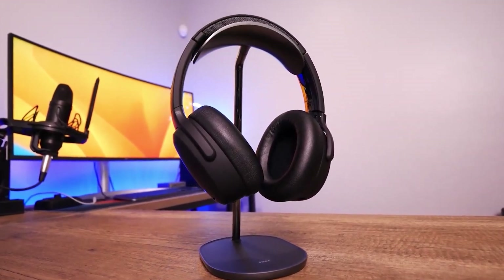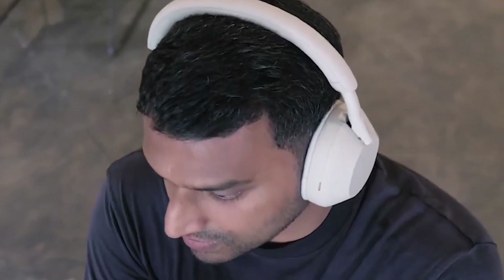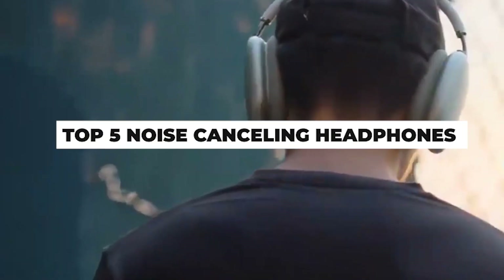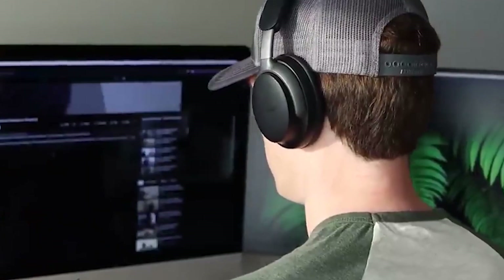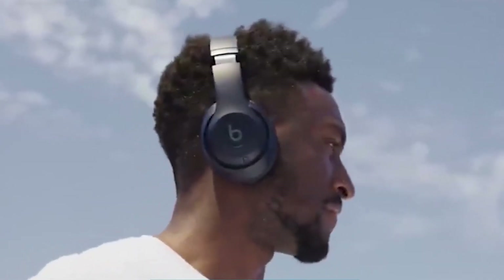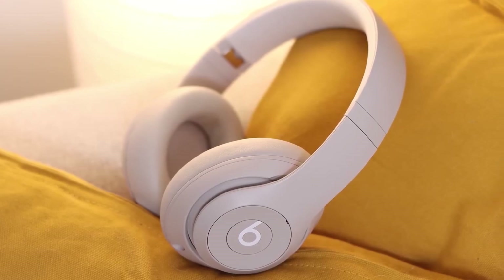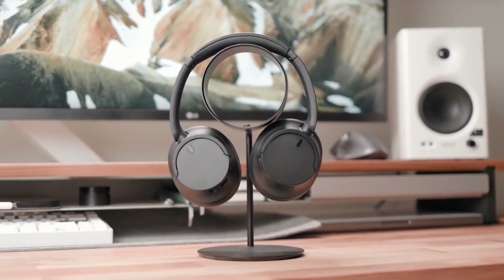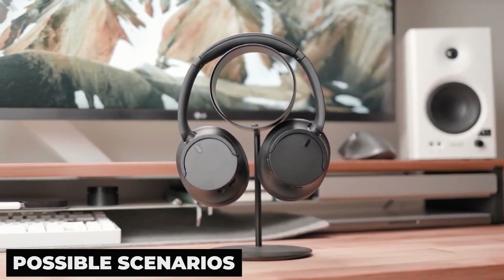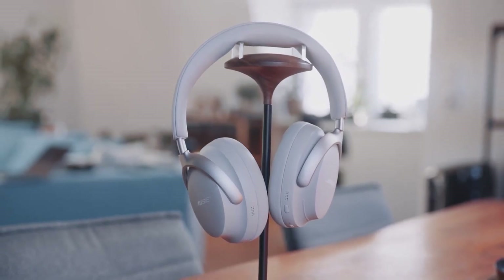Investing in the correct headphones can genuinely transform your experience when listening to music. For this reason, I'm dissecting the top 5 noise-cancelling headphones in this video so you won't ever have to deal with interruptions ruining your content. The problem is that while a headphone may be ideal for someone else, it may not be the perfect fit for you, because different people wear different headphones most of the time. I therefore made sure to give options for all possible scenarios — I'm going to have the ideal headphones for you, no matter what you're searching for.